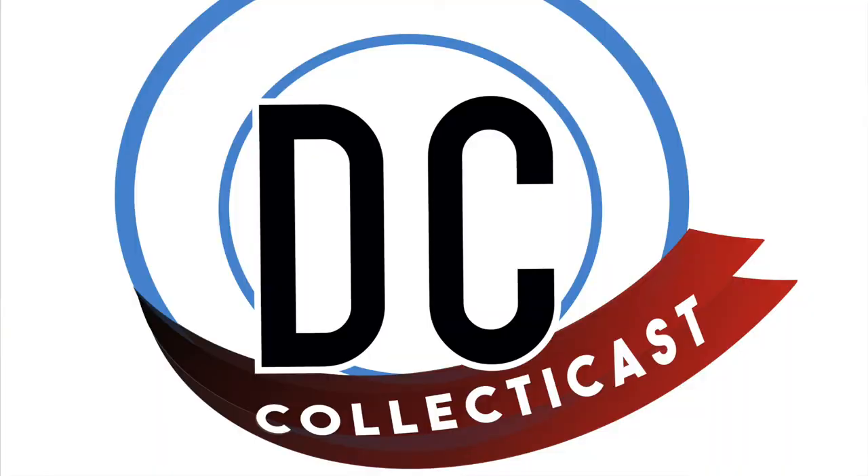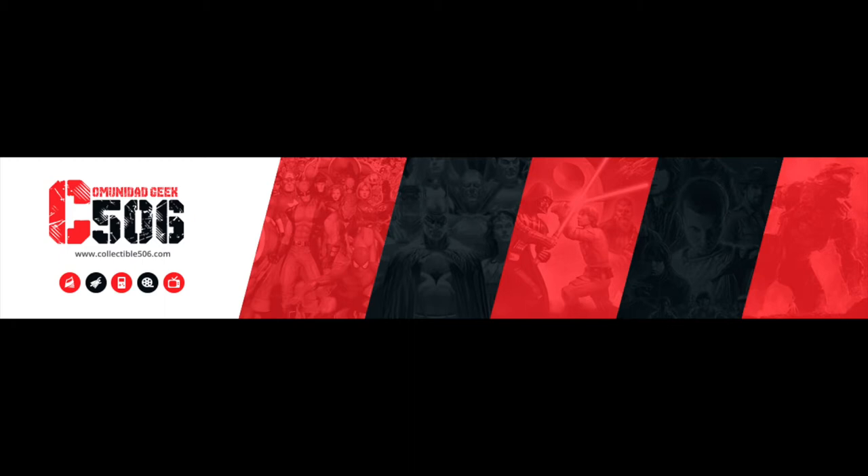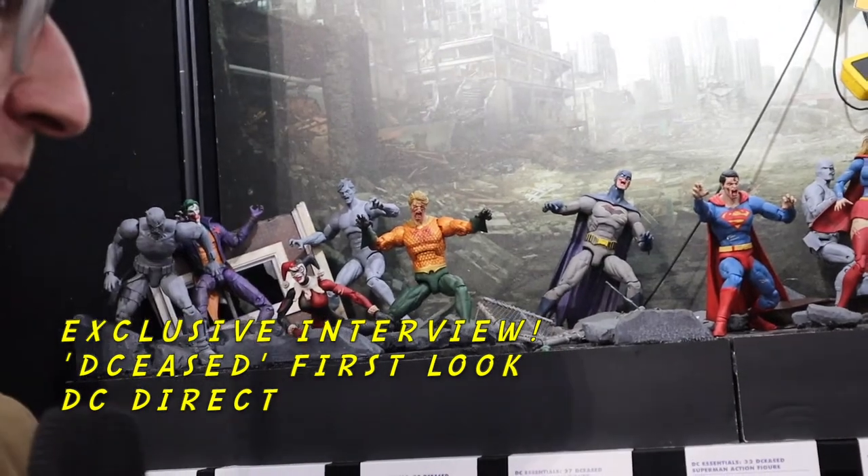Well, we're looking here at DCeased right now, which is a new comic book from Tom Taylor. You can see all the new prototypes that we have set up in the gray. And a first look, which is really exciting, because these were just set up yesterday, so they weren't even here the day before.